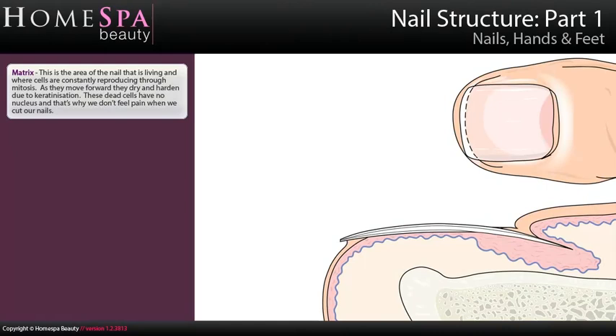Nail structure, part 1. Matrix: this is the area of the nail that is living and where cells are constantly reproducing through mitosis. As they move forward they dry and harden due to keratinisation. These dead cells have no nucleus and that's why we don't feel pain when we cut our nails.